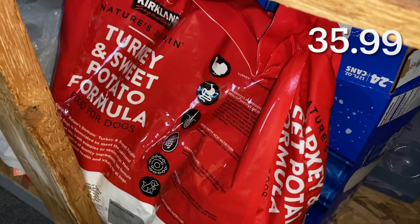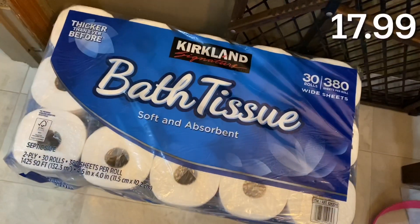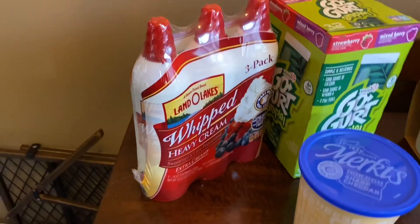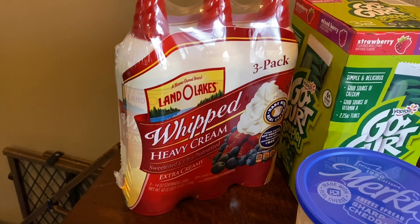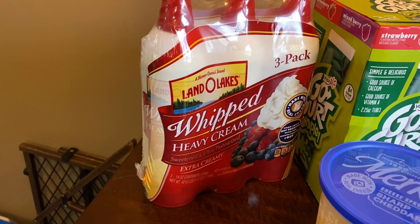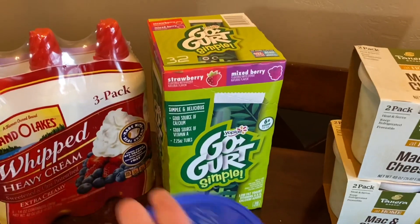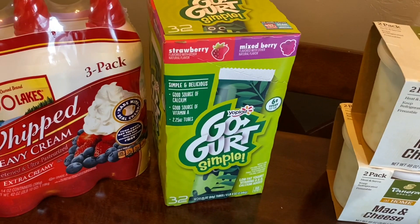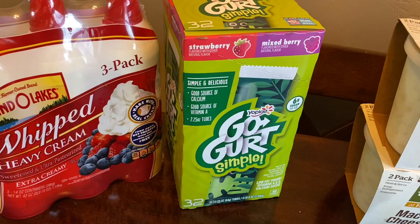I got a big bag of turkey and sweet potato dog food for our pup, toilet paper of course, three cans of whipped cream, ice cream, iced coffee — my fave — and this big thing of Go-Gurt. It has two 32-count packs of yogurt tubes and comes with strawberry and mixed berry.